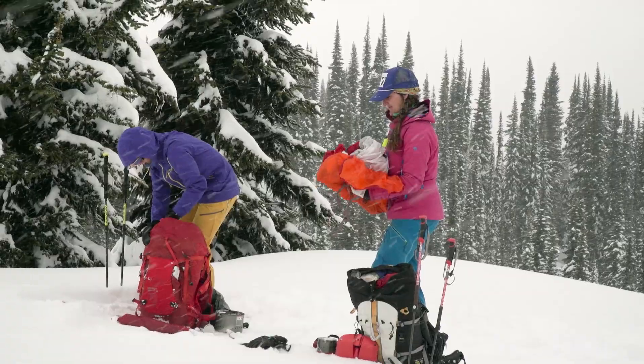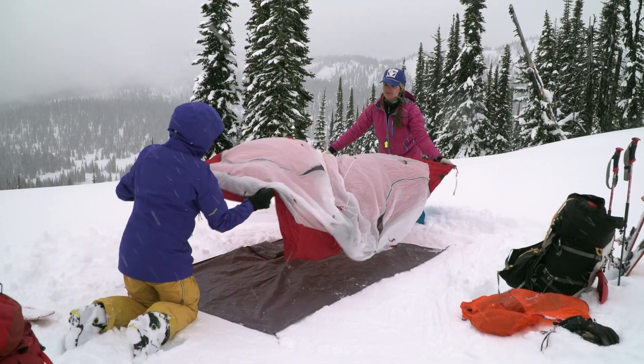After two nights in this tent, it's totally changed the way that I can plan trips. I feel like it's offered me a whole new world of experiencing the backcountry.